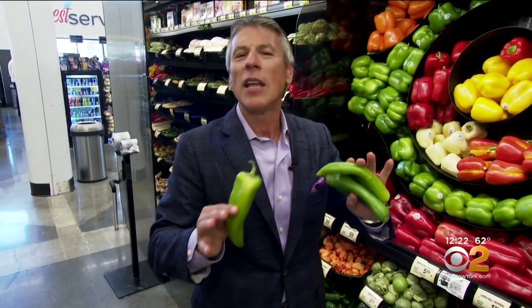This is Fresh Grocer Tony Tancilla. Today's tip of the day is going to be Anaheim peppers. I love Anaheim peppers — they've got a wonderful flavor to them.